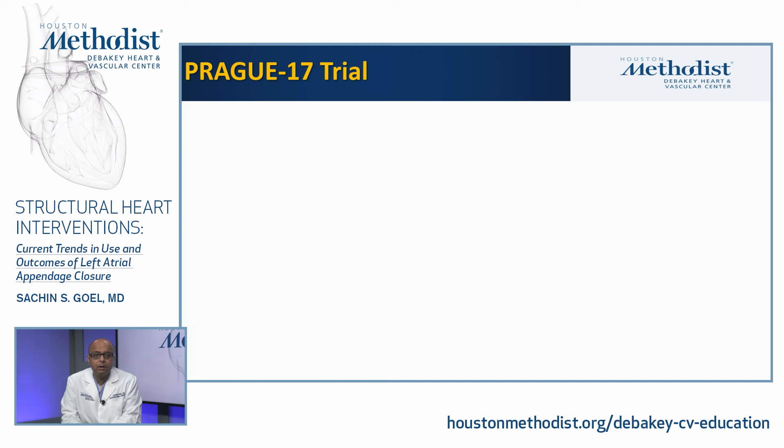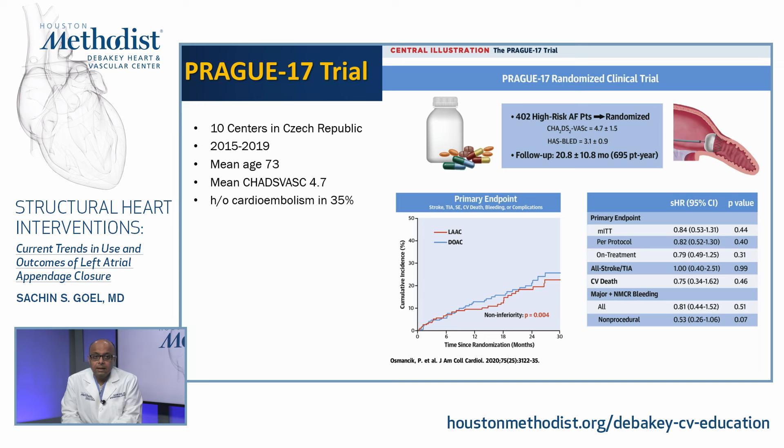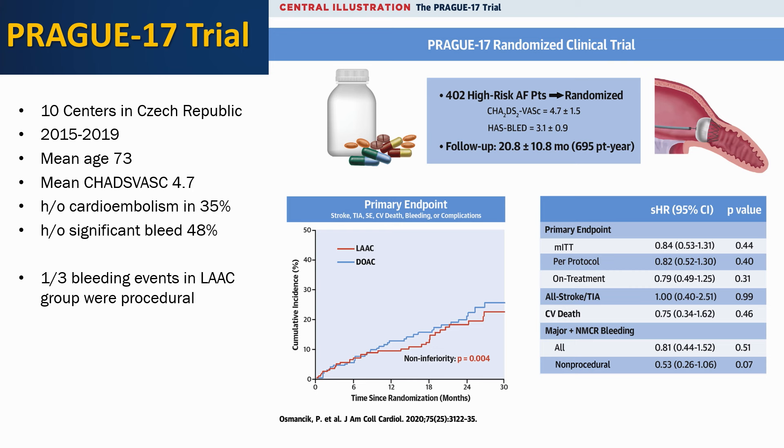The third randomized trial is Prague 17, a European trial from 10 centers in the Czech Republic between 2015 and 2019. Mean age was 73, mean CHADS-VASC was 4.7, history of cardioembolism in about a third, and history of significant bleed in about 48% of patients. 400 patients were randomized to left atrial appendage closure versus a direct oral anticoagulant — the first completed trial comparing LAA closure versus a DOAC, as opposed to warfarin in PROTECT-AF and PREVAIL.